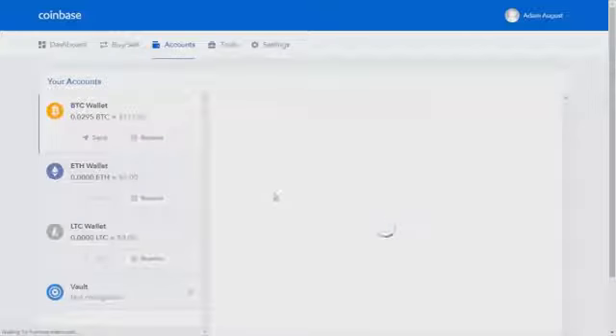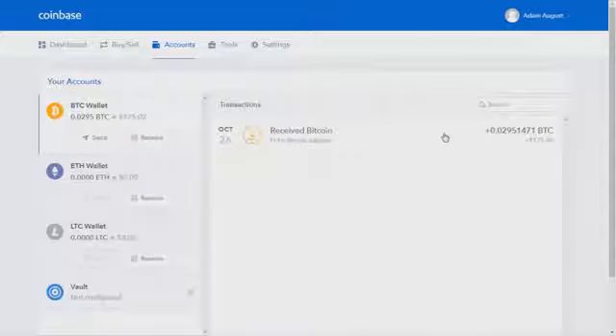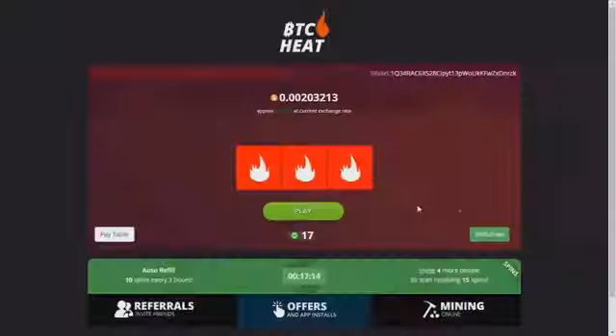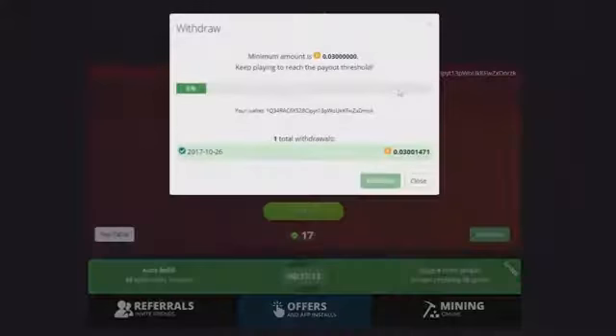Later that day I received the payment. It took less than a day, which is great. However, as you can see, fees were deducted so I got a little bit less than 0.03 bitcoin, which is actually fine for me.